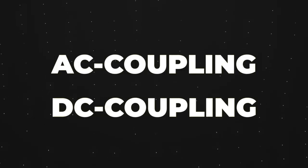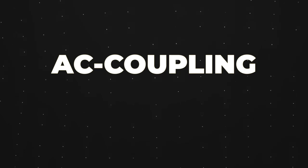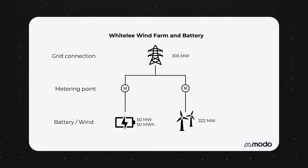When co-locating battery energy storage with a renewable energy source such as a wind or solar farm, there are really two ways to do it: AC coupling and DC coupling. In the UK to date, AC coupling has been the more common approach. This is the case at sites like Whitely in Scotland, the battery and wind farm we covered last week.